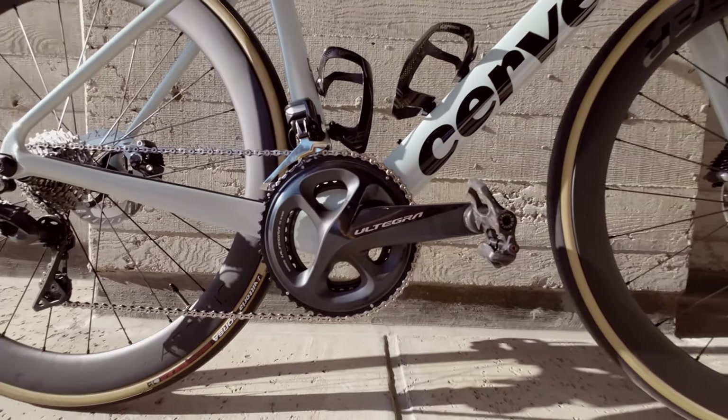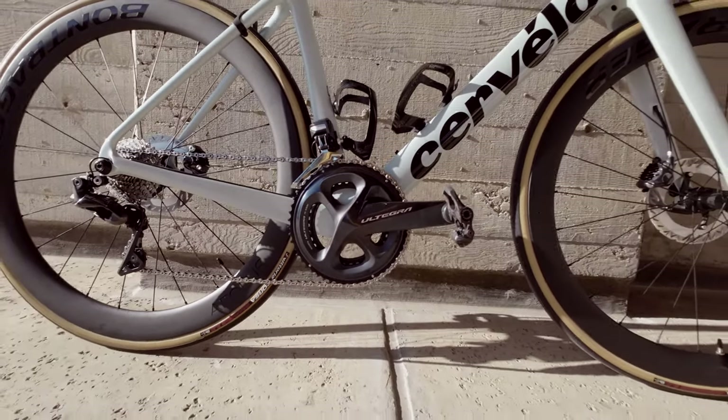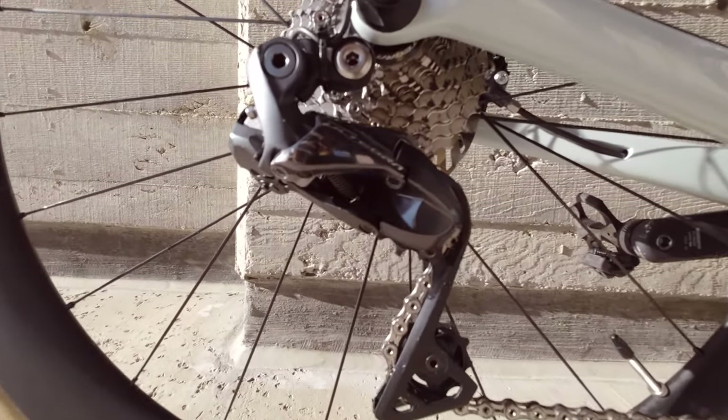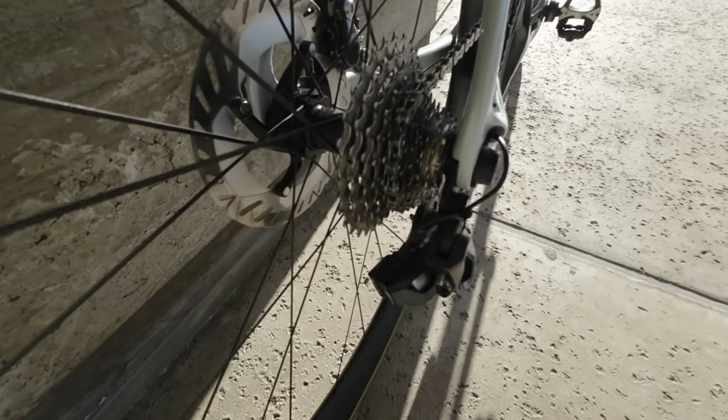I'm still getting the feel for this bike and I'm going to do a longer-term review once I get more miles in. For the groupset, I swapped over my Ultegra Di2 — fully electronic — and my crank arms are 172.5mm as well. That was a huge cost saving to already have that groupset from my Bianchi.